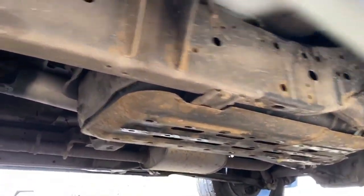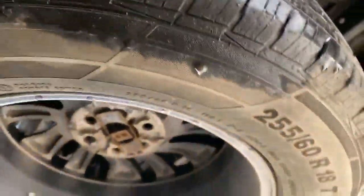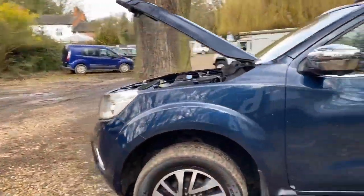Quick look underneath — everything's nice and clean and dry, and the chassis looks in good condition. Looking at the spare: great news — it's another Continental, it's matching, it looks brand new, and it's also a full-size wheel. So that's great news.